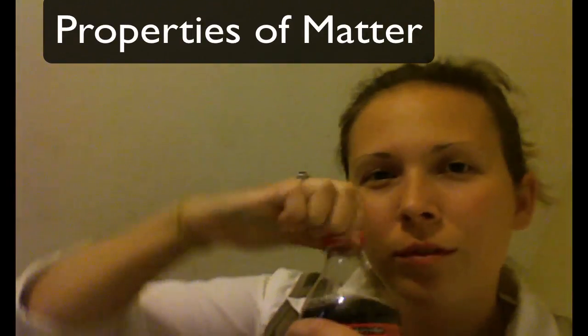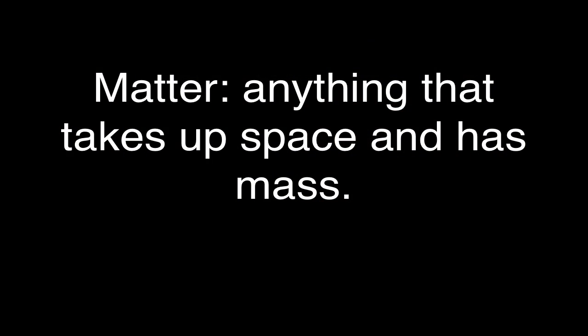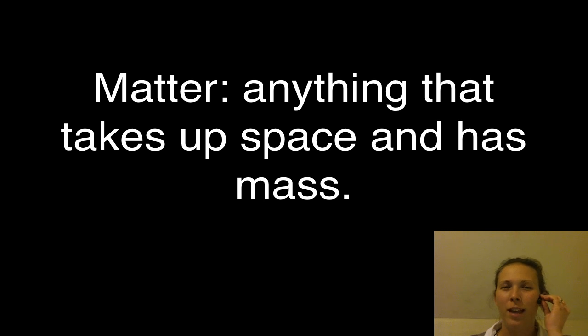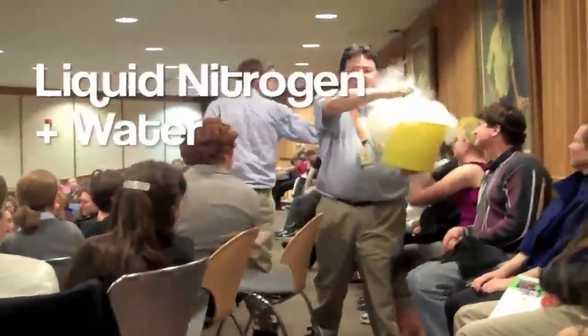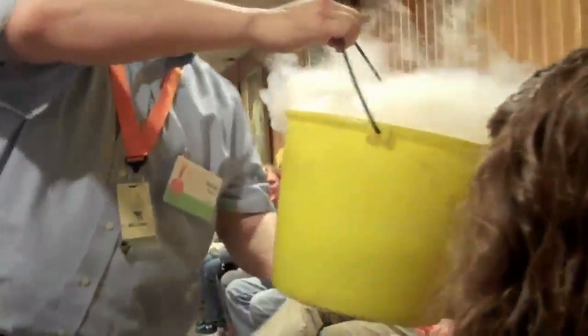What I'm going to talk to you guys today about are the properties of matter. Write this down, kids. Pause it — now would be the time to pause it. Hopefully you wrote down that matter is anything that takes up space and has mass. So when you're thinking about things that have matter, one question you might have is: do gases have mass? Or do gases take up space?